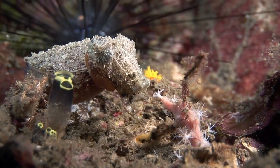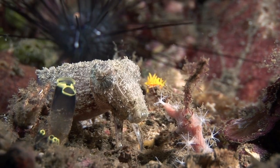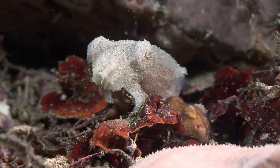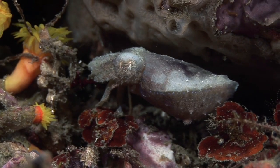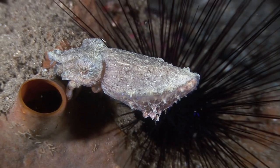The dwarf, or stumpy-spined cuttlefish, is a tiny species that is usually only seen at night. Rather than swimming, it usually uses its lower arms to walk on and explore the seabed. It is often found in association with echinoderms, such as this sea urchin.